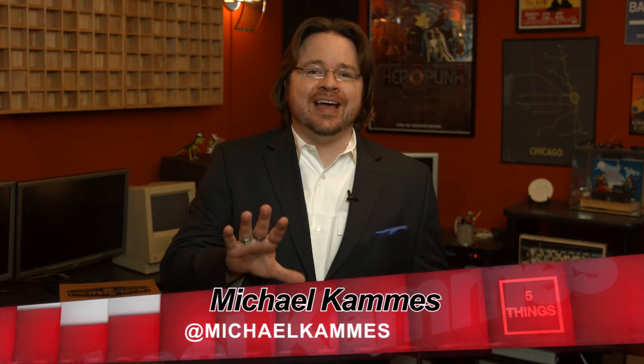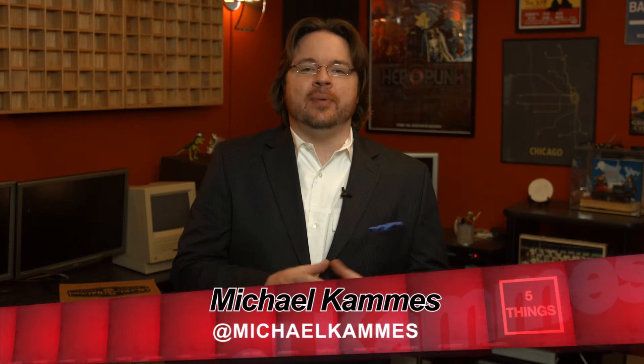Hello, and welcome to another episode of Five Things, an independent web series dedicated to answering the five burning tech questions you have about technologies and workflows in the media creation space — tech stuff I dig, and how it's used. I'm your host, Michael Kamas. Today, we're looking at 4K: what you need to know, and how you can use it. Let's get started.